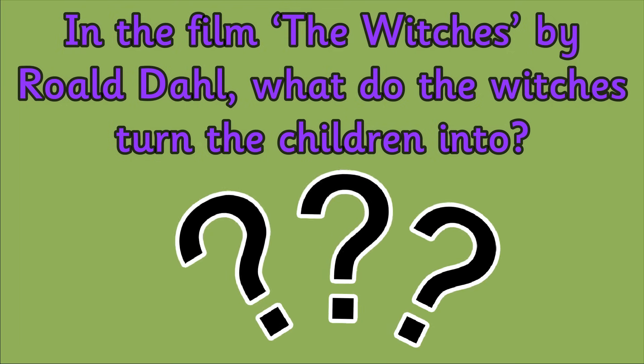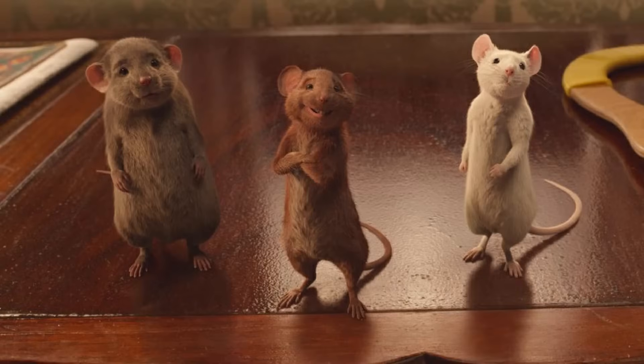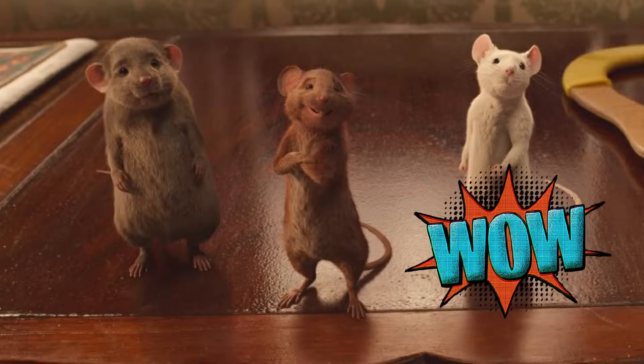The answer is mice. In Roald Dahl's story, the witches hate children and they try to get rid of them by hatching a plan to turn all the children in the world into mice.